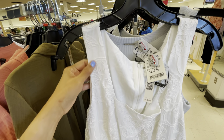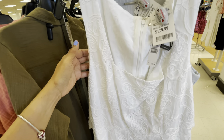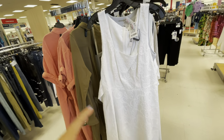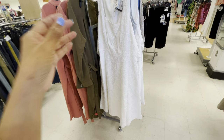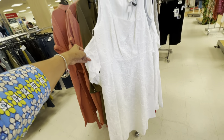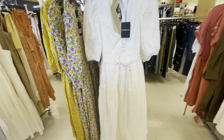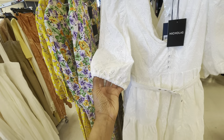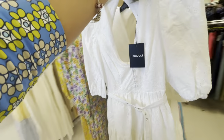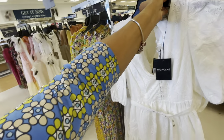This beautiful embroidery dress is by Eli Tahari — it's $130 and retails for $395. It's a beautiful white embroidery dress, with a string you can tie in the front or in the back. This is beautiful.